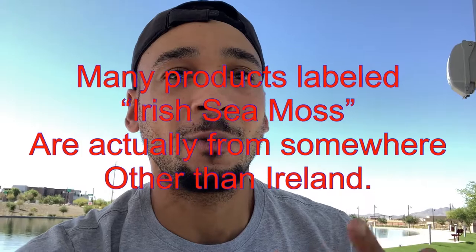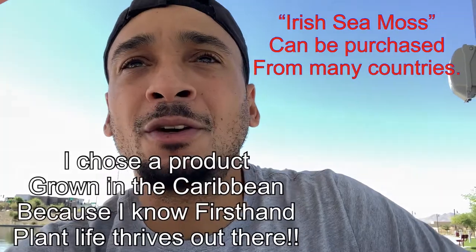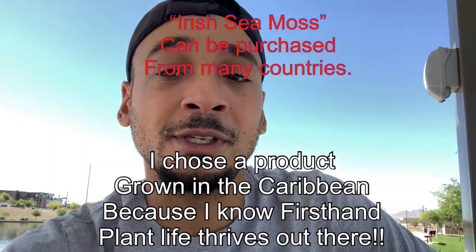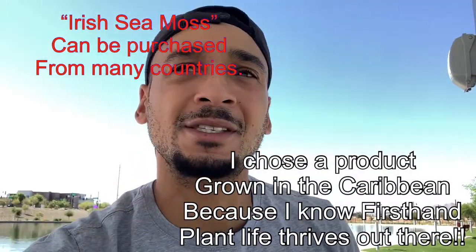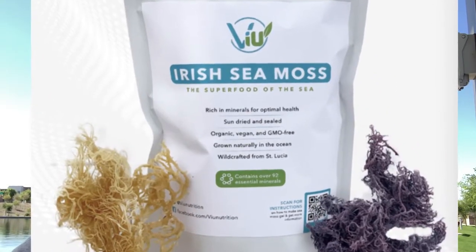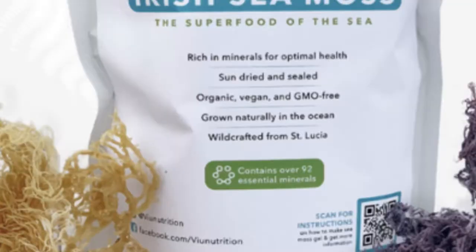So instead of just listening to the hype online — people saying you shouldn't do this, you should do that — I went and took an educated guess on a good place to order sea moss from and had it imported. Because this Irish sea moss thing is hard to find. You find some online and it says Irish sea moss, but you read the description and it says 'not actually Irish sea moss, inspired by Dr. Sebi, but this comes from so and so.'